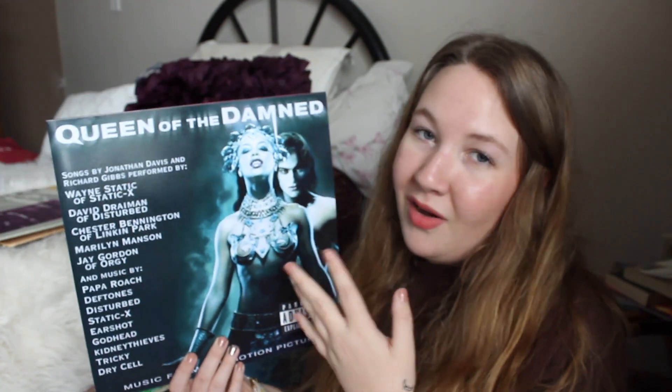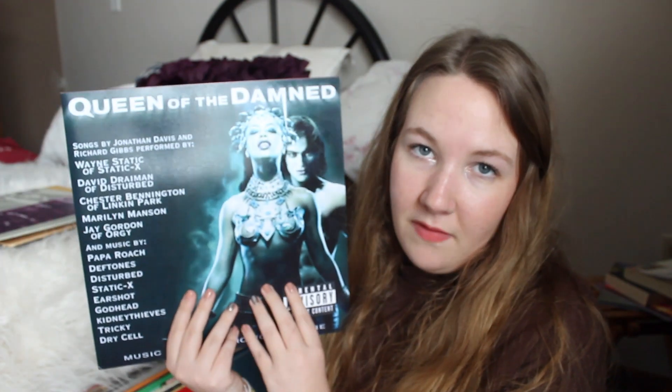This is a more rare vinyl I got a couple months ago — it's actually pressed by somebody who represses albums themselves. It's the Queen of the Damned album. It doesn't have all the songs I wanted but it has some good ones — 'Forsaken' by David Draiman, Chester Bennington from Linkin Park's 'System,' Deftones' 'Change (In the House of Flies).' The one song I really wish was on here is Kidney Thieves' 'Before I'm Dead.' It's very rare so I was happy to find it on Mercari.